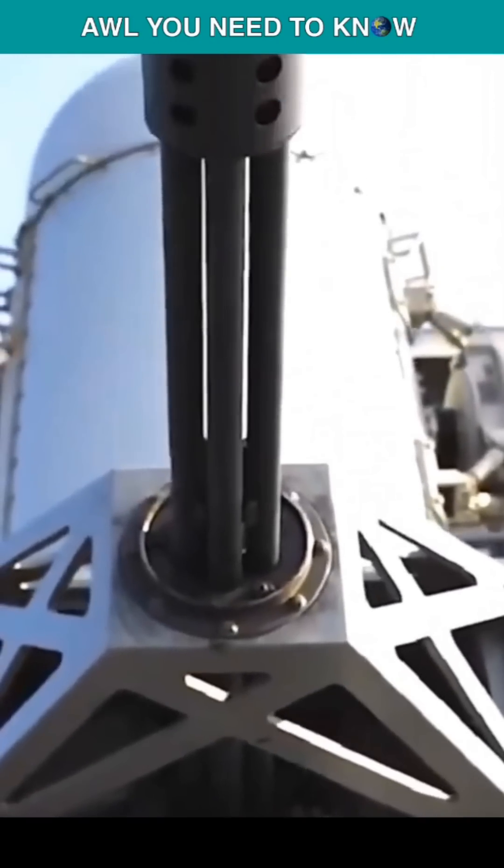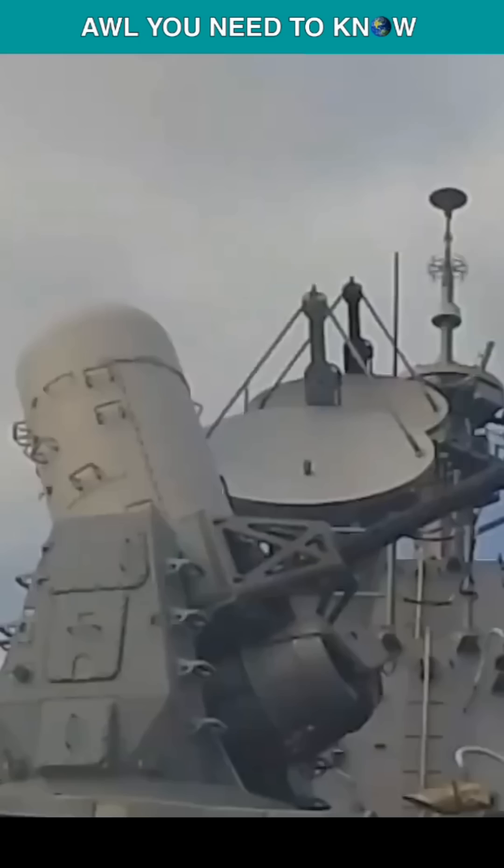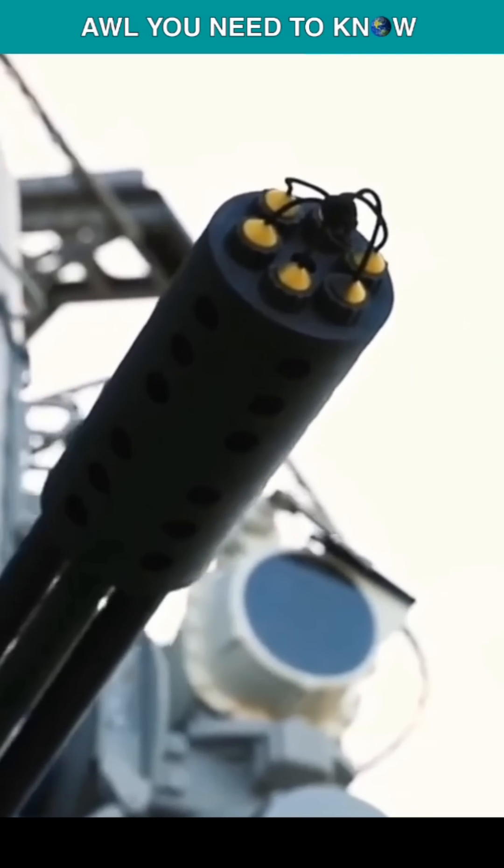The Phalanx Close-In Weapon System (C-WIZ) defends U.S. Navy ships and ships of 15 other navies against a variety of anti-ship missiles, surface torpedoes, small boats, and helicopters.